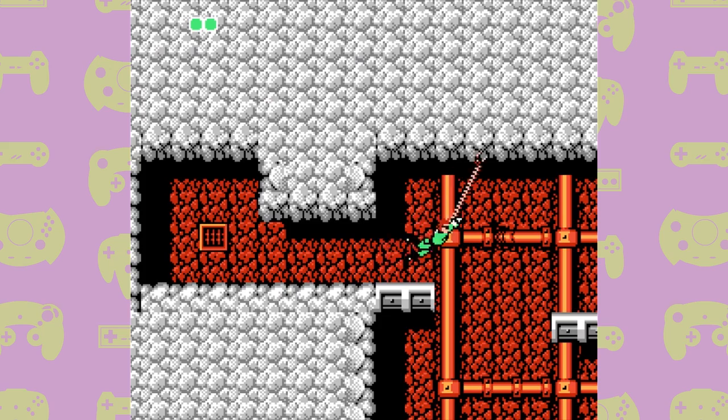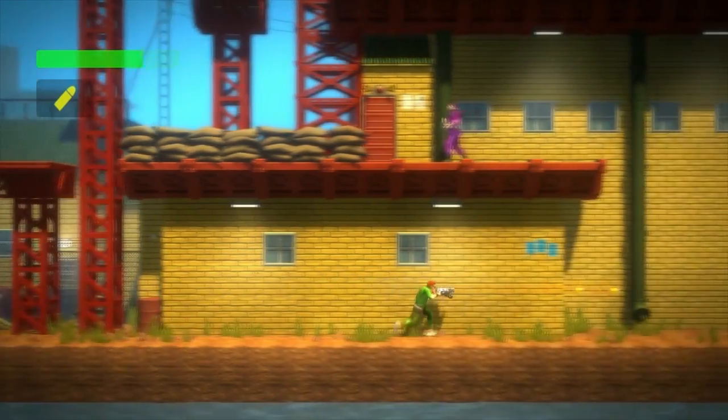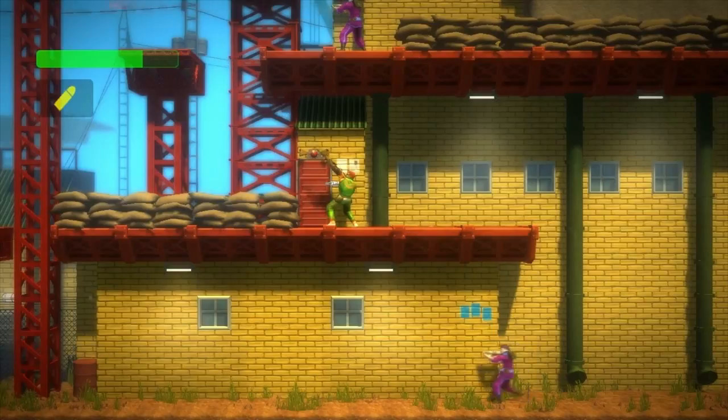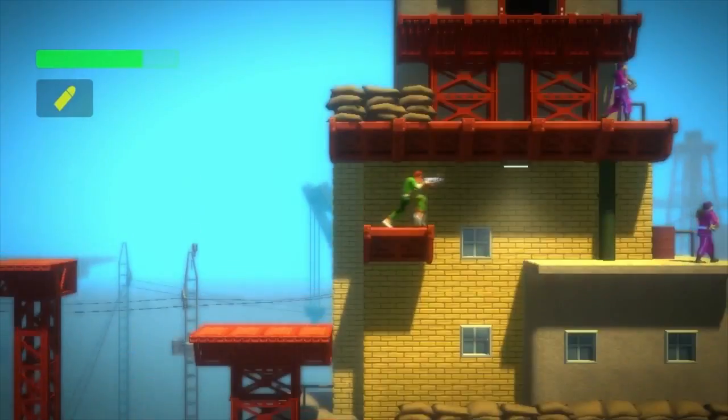The Bionic Commando series was initially brought to my attention by the remake of the NES title, Bionic Commando Rearmed, which was released for Xbox 360, PlayStation 3 and PC in 2008. The remake is fantastic, keeping what made the original a hit and changing a lot of the somewhat dated mechanics of the original NES version. But how does the NES version stand up today? I guess we'll have to pop it in and find out.